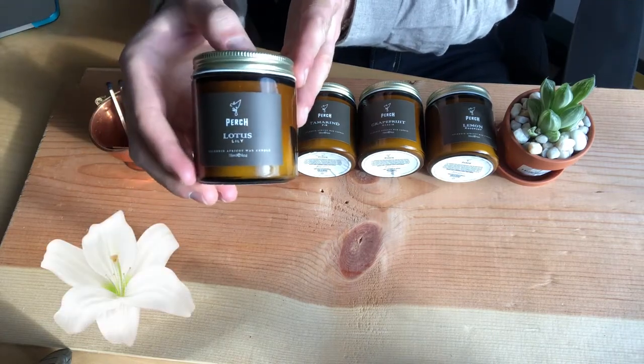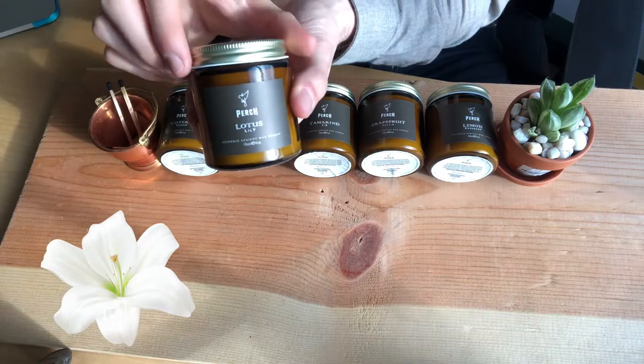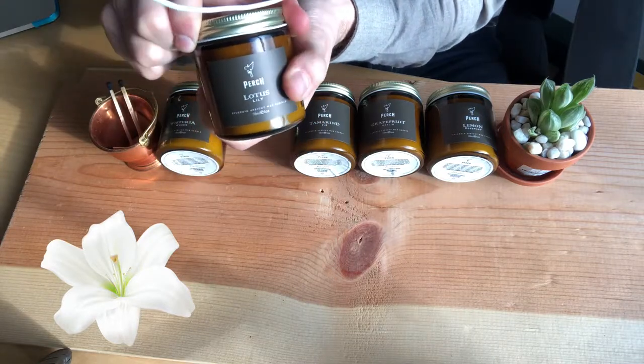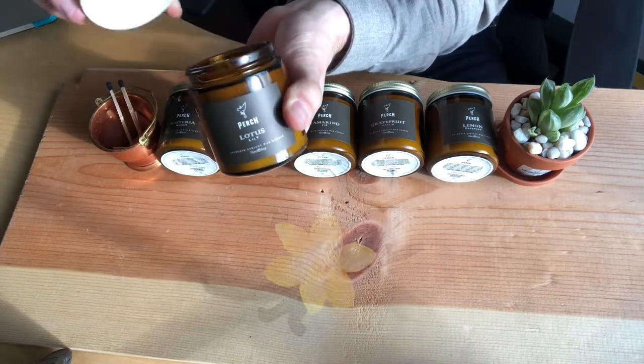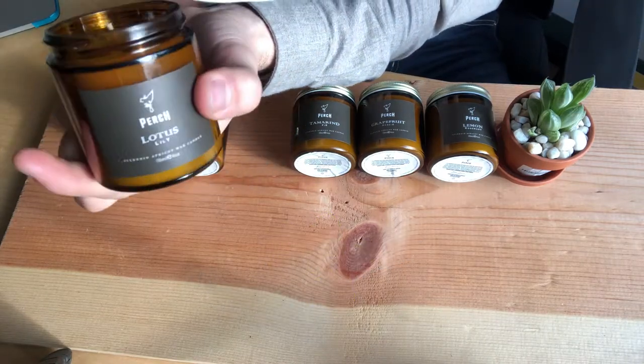The Lotus Lily is a little bit more exotic than the Wisteria Woods. It is still floral, but with this one you're getting a hint of amber and vanilla musk, so it makes it a little bit more exotic as a fragrance. Look up close there at the apricot wax.